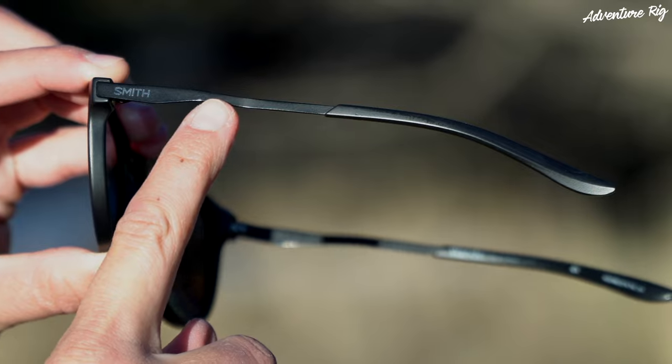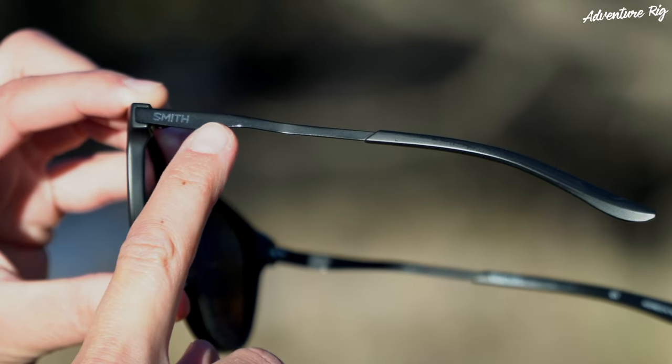The frame is actually a mix of plastic and stainless steel. The temple part is actually stainless steel, and for me this isn't a big deal. I like the mixture of it, and again they're lightweight and slim fitting.